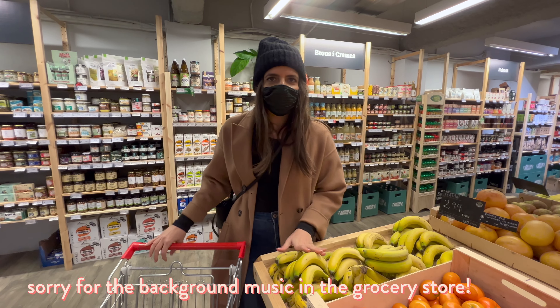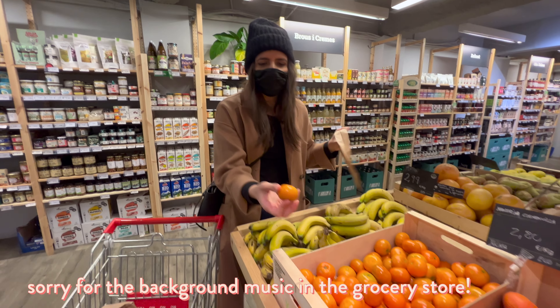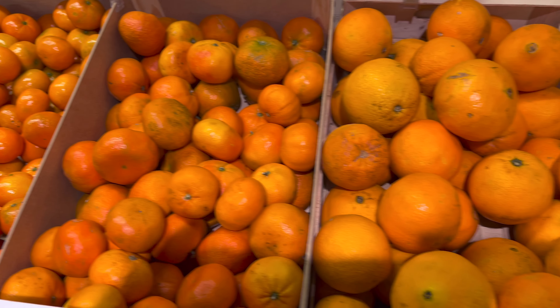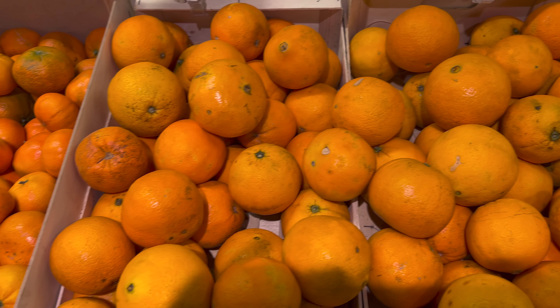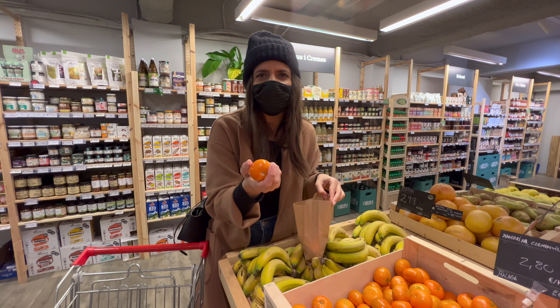I would get bananas, but I feel like they're going to smell in the car, so I'm actually not going to do that. Instead, I'm going to get these beauties. Honestly, I feel like if I don't get fruit right now, I'm not going to eat fruit on the whole trip. It's good to have at least one piece a day. This will definitely last.